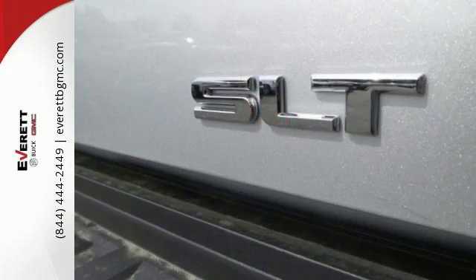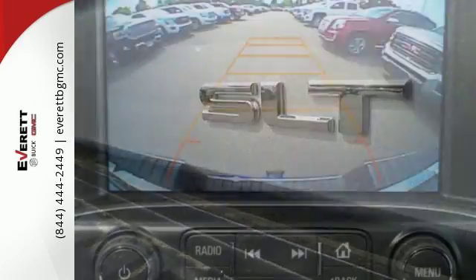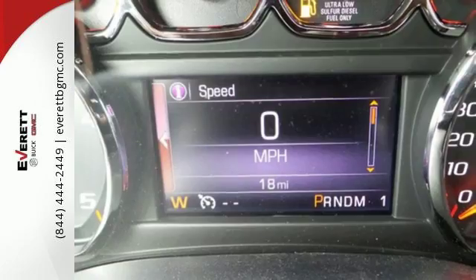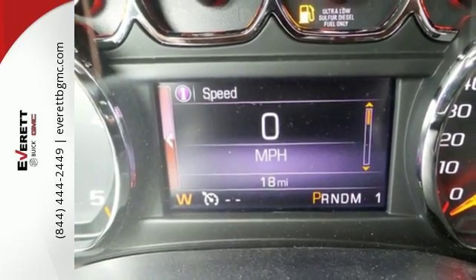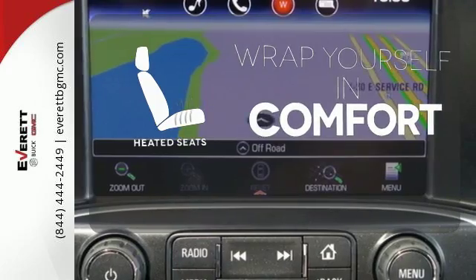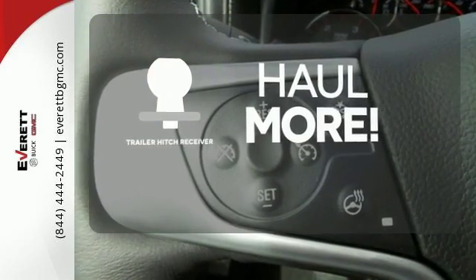The USB port opens up entertainment options between jobs as the steel frame quiets down the outside world, making for a rejuvenating ride. Your presence is never ignored with daytime running lamps and automatic headlights. Ward off the chills with heated seats. Whether for work or play, the Trailer Hitch Receiver has you ready for anything.